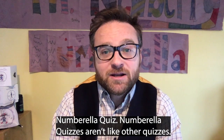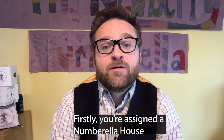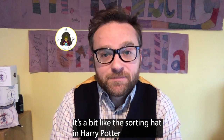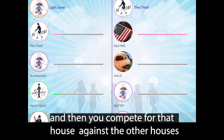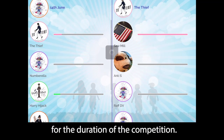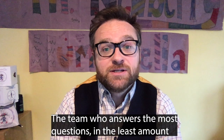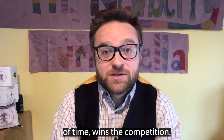Numbrella quizzes aren't like other quizzes. Firstly, you're assigned a Numbrella house — it's a bit like the sorting hat in Harry Potter. And then you compete for that house against the other houses for the duration of the competition. The team who answers the most questions in the least amount of time wins the competition.